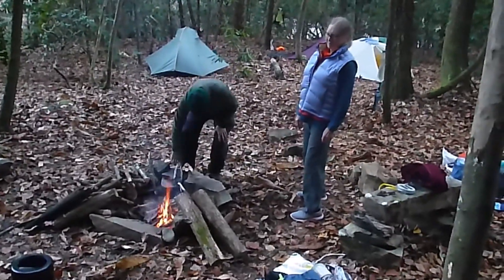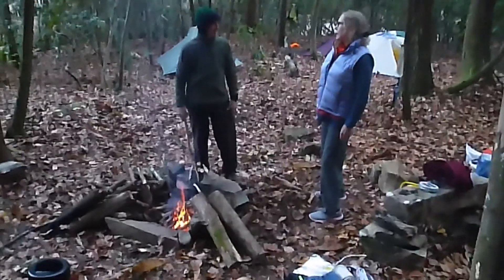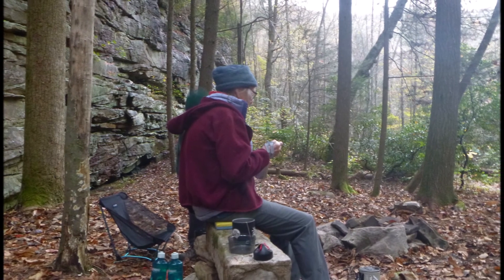We've got everything set up and are getting ready to go to dinner. Tommy got a fire started. Here's Jackie eating dinner at the campsite.